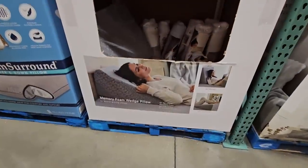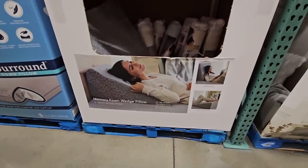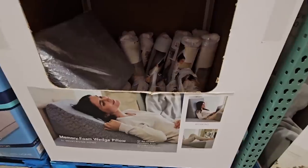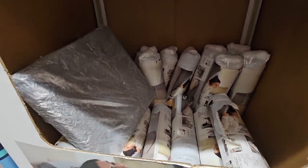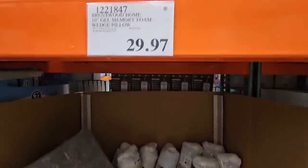Now that memory foam wedge pillow — we've seen this with the asterisks and you could tell it's already selling down. They have finally marked this one on clearance for $29.97.